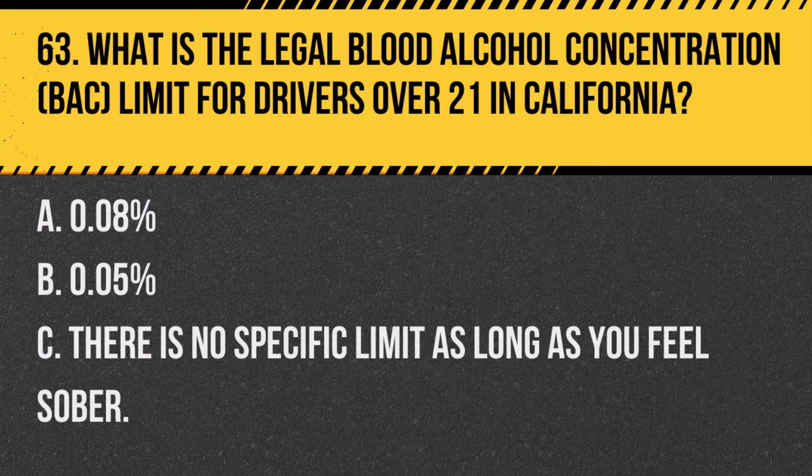Question 87. What actions should you take when approaching an animal crossing the road? A. Accelerate to scare the animal away. B. Slow down or stop to allow the animal to cross safely. C. Honk continuously to urge the animal to move faster. Answer B. Slow down or stop to allow the animal to cross safely. If an animal is crossing the road, it's safest to slow down or stop and allow it to pass.